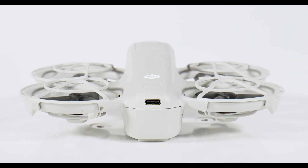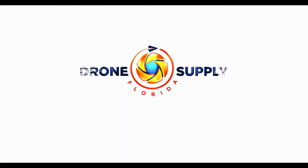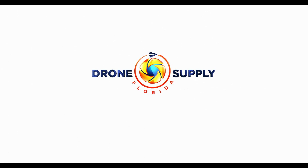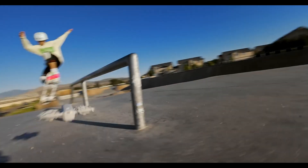Hey everyone, I'm Erin from Florida Drone Supply, and we wanted to show you the perfect drone for photographers or videographers. Today we're taking a deeper dive into the DJI NEO. This compact yet graceful drone is packed with features that promise to elevate your aerial photography and videography experience. Let's take a closer look at what makes the DJI NEO a standout drone for beginner or advanced operators.